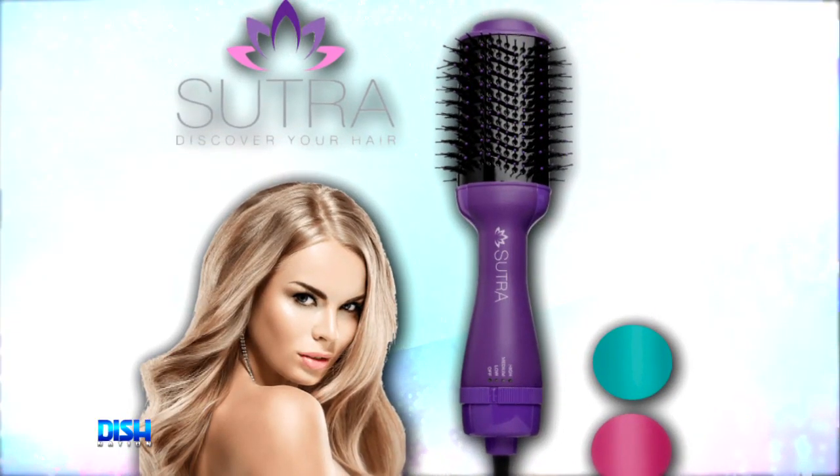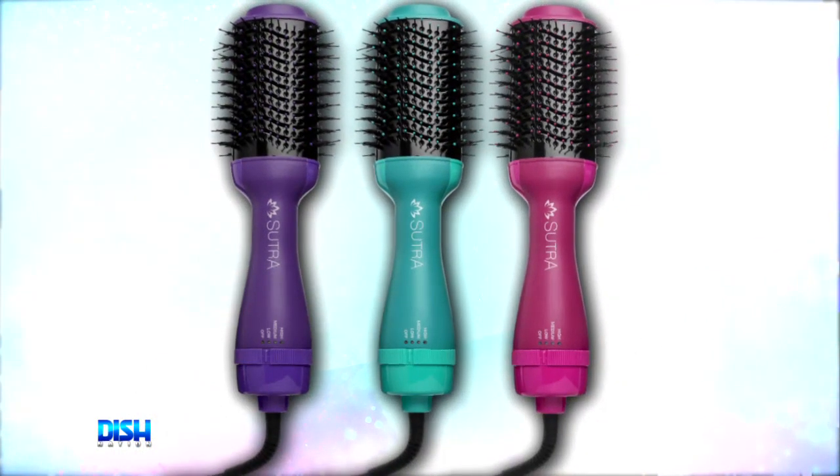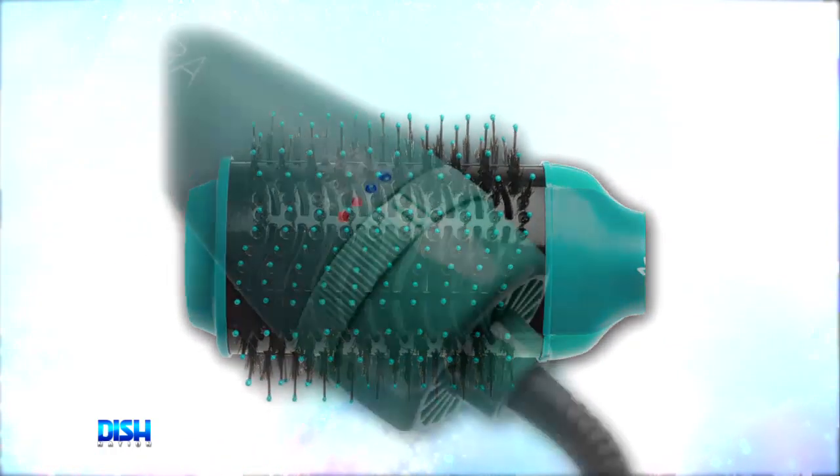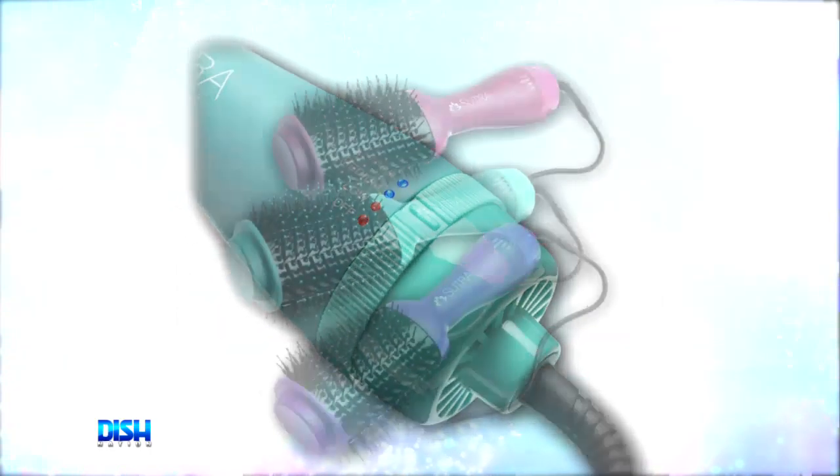It's the Sutra Professional Blowout Brush, y'all. This can give you a salon-quality blowout with the touch of a button, and the unique design combines the powerful airflow of a dryer with the smoothing, volumizing benefits of a round brush all in one.